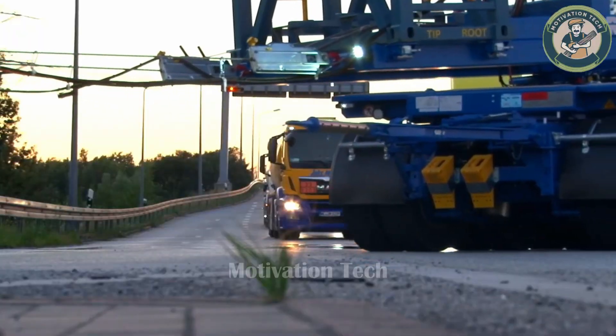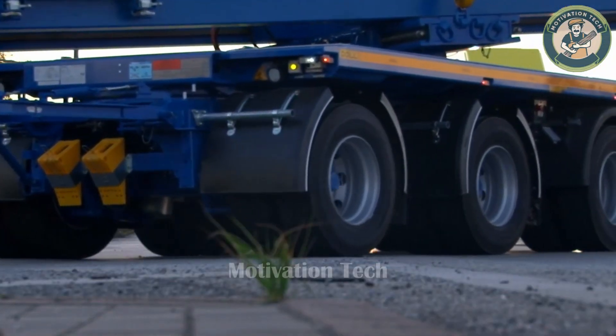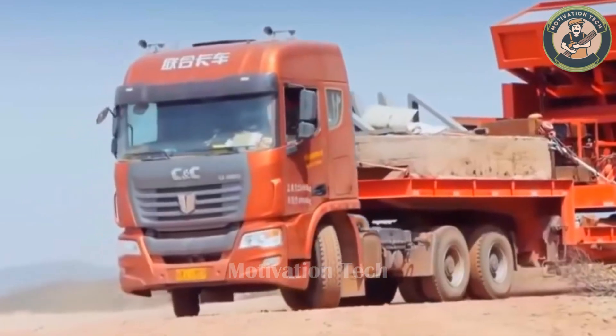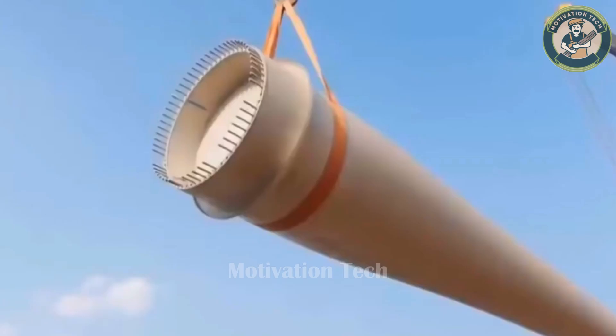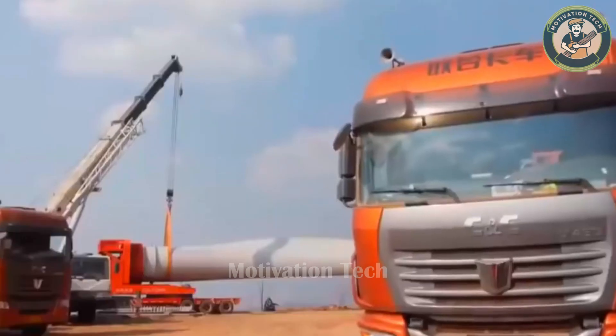This heavy and extraordinary challenge serves as a testament to a truck's ability to conquer any obstacle. This machine is truly inspiring, a symbol of strength in modern technology.